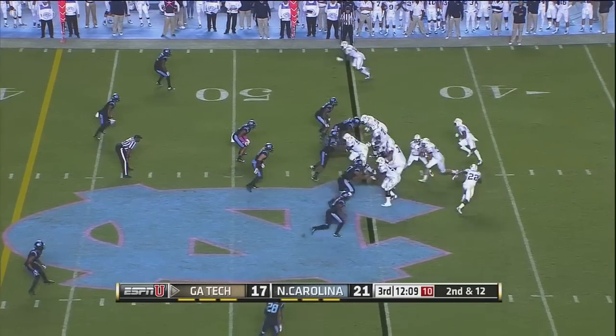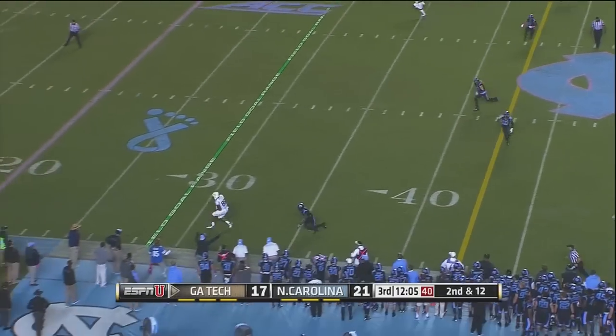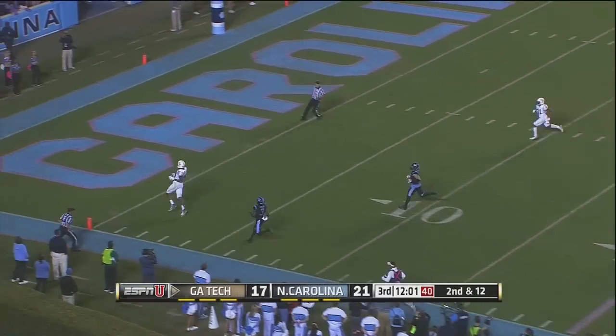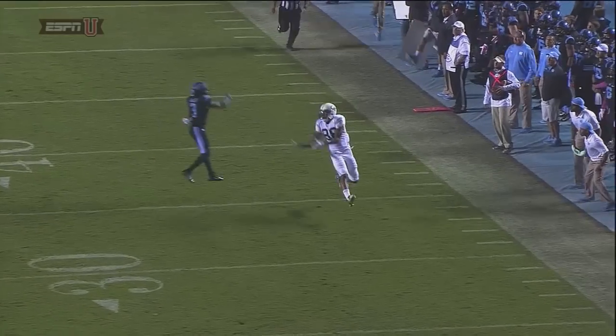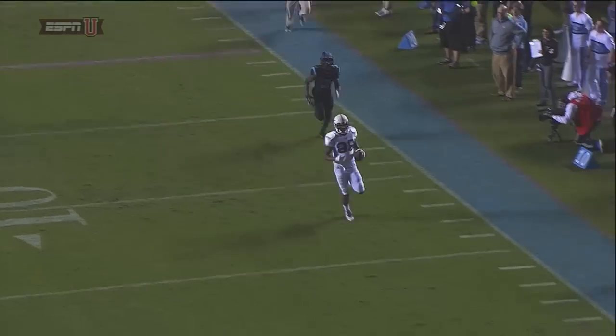Tar Heels with five men in the line of scrimmage. Thomas play action — he's going to pass, comes near side. Smiley made an attempt but missed it. Waller with the catch and a touchdown. Smiley was positioned right there but he jumped and swatted at it and couldn't make the play.